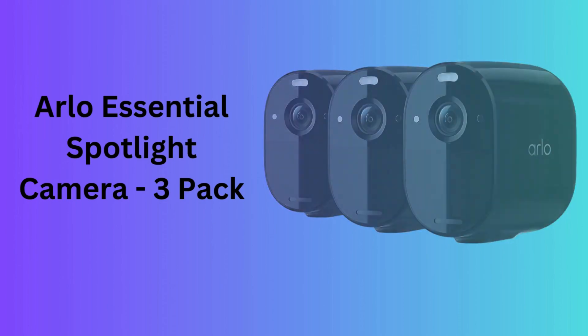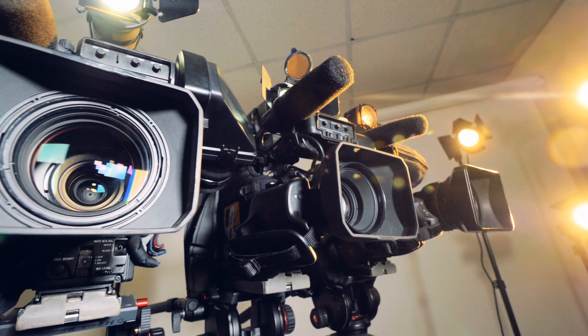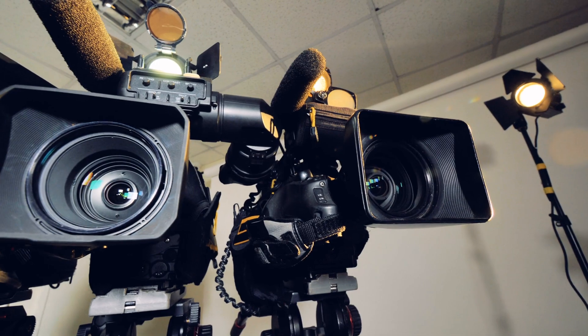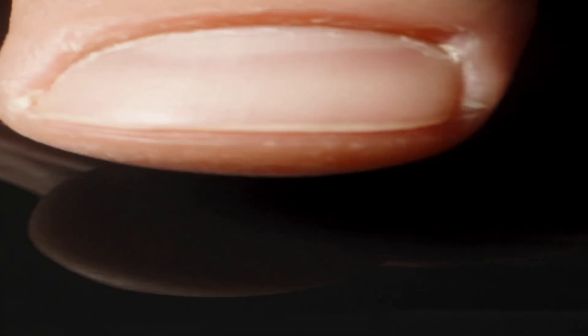Number 6: Arlo Essential Spotlight Camera 3-Pack. These cameras capture clear 1080p HD video and feature integrated spotlights for enhanced night vision and visibility in the dark. They also support two-way audio, allowing you to communicate with visitors or deter potential intruders with your voice.